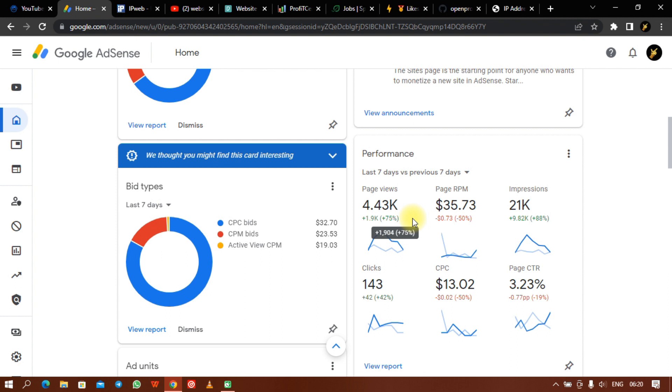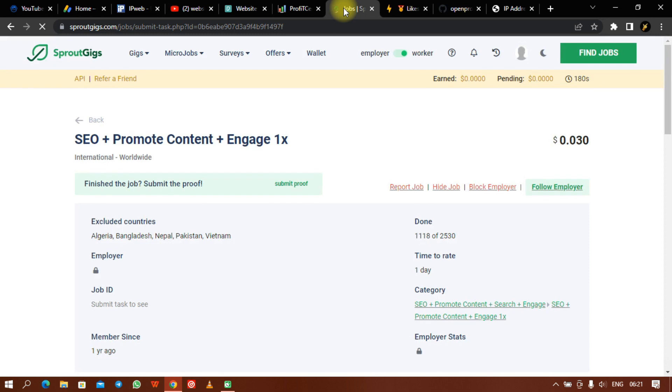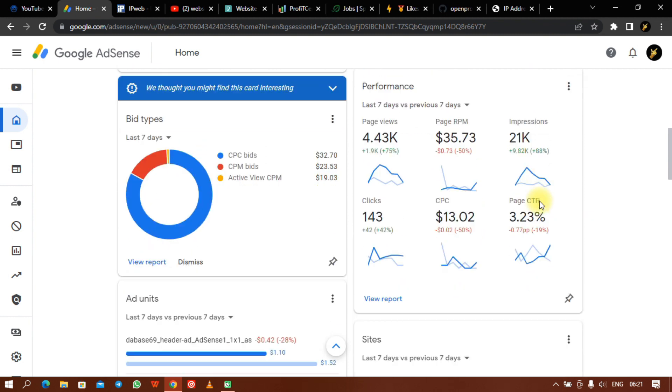My page views come from various sources, including this site I'm about to discuss. I use IPWeb Pro and Sprout Gigs — I don't rely on just one site. Now, some people do not use these sites well and that is why they get their accounts burned. You need to make everything look organic: check the CPC, check the page RPM, check the click-through rate, and make sure you reduce and control them.